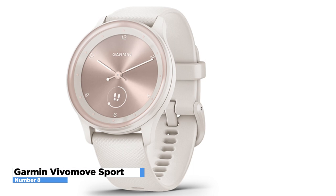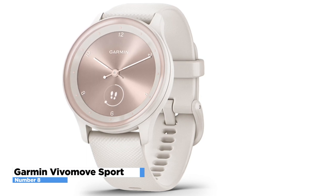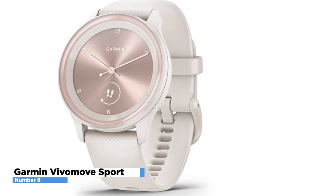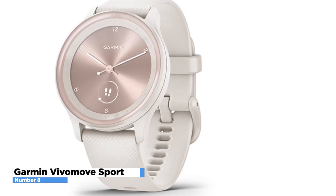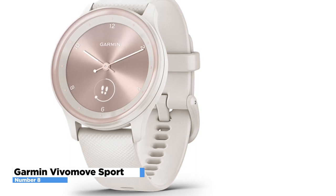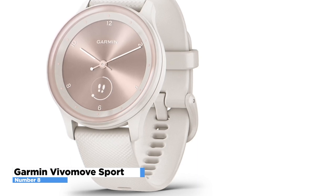It tracks a variety of metrics related to your physical activity, including steps taken, distance traveled, calories burned, and heart rate. It also has GPS, a waterproof design, and compatibility with Garmin's Connect IQ Store, which allows you to customize your watch with a variety of apps and watch faces. The Vivo Move Sport has a sporty design with a silicone band and a durable fiber-reinforced polymer case, available in a range of colors. Overall, the Garmin Vivo Move Sport is a versatile and reliable smartwatch that offers a range of features and a stylish design.